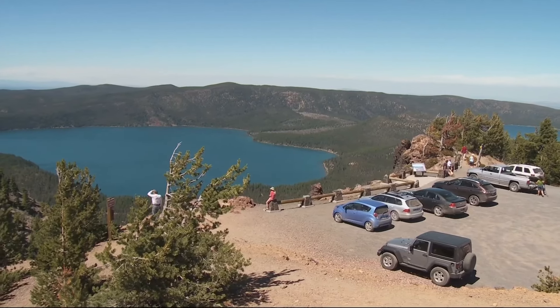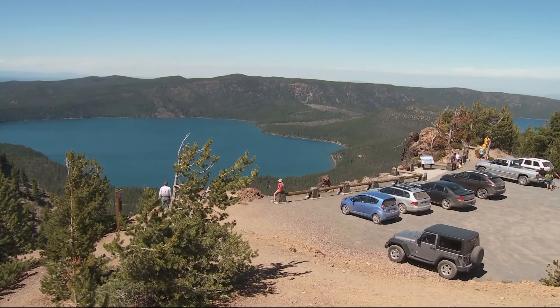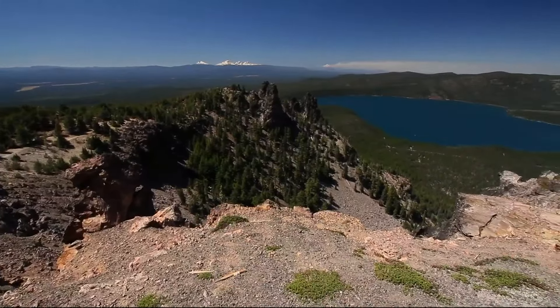At nearly 8,000 feet, it's easy to fall in love with the Cascade Mountains' many points of view. Probably the most spectacular views you can find that you can drive up to is Paulina Peak. On a good clear day, you can see from Mount Adams in Washington to Mount Shasta in California.